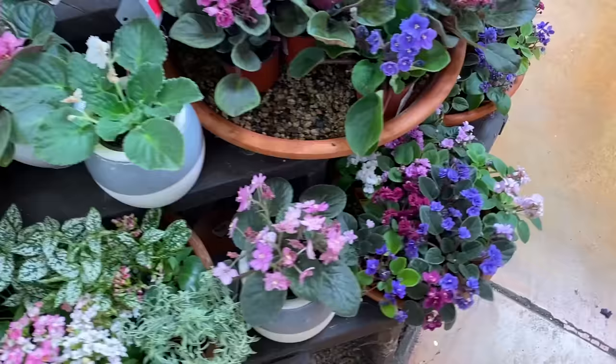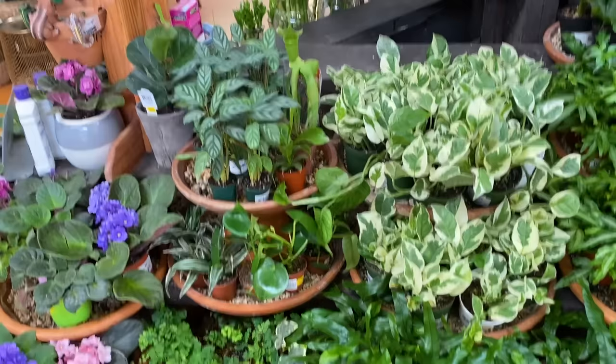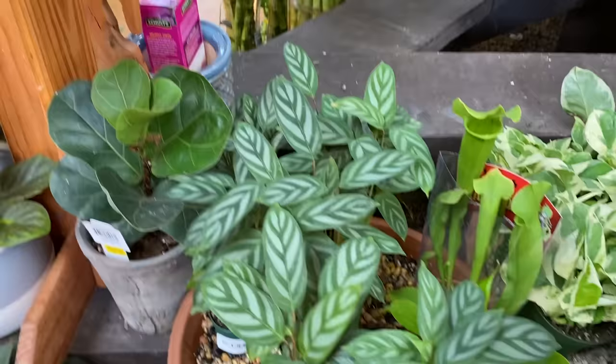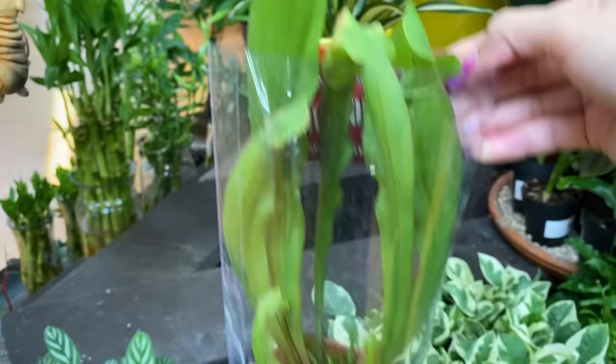Money trees. Little African violets — so pretty, all in a group together. Seven dollars — that's kind of a lot. Sarracenia! These are the North American pitcher plant. They have a digestive liquid that sits inside of their little tube, and bugs fly inside and they digest them. $14.99 — does this price marking mean this is a sale section?